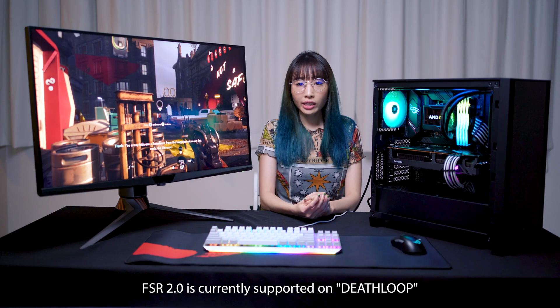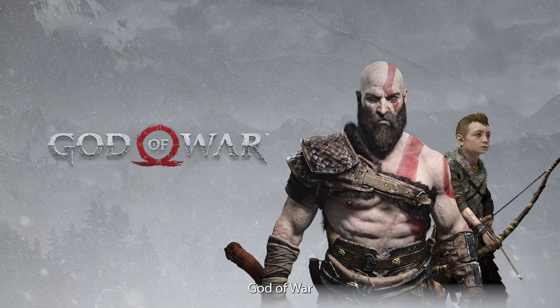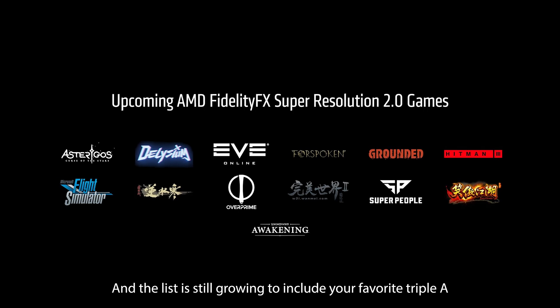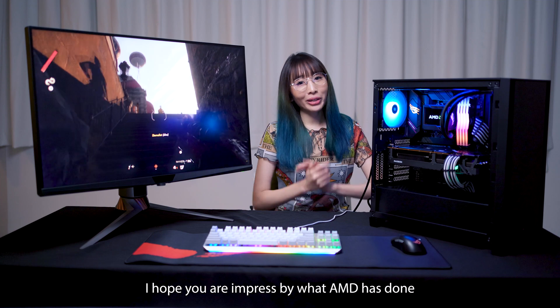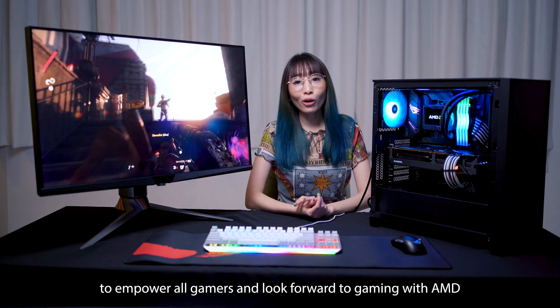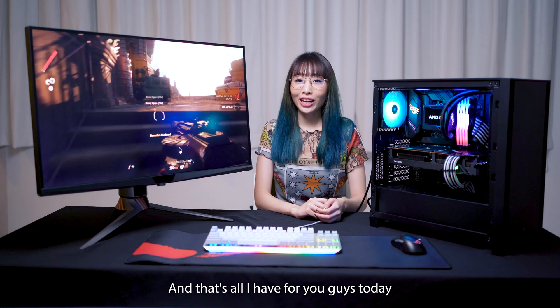FSR 2.0 is currently supported on Deathloop, God of War, and the list is still growing to include your favourite AAA and esports titles. I hope you are impressed by what AMD has done to empower all gamers, and we look forward to gaming with AMD. And that's all I have for you guys today. Bye!